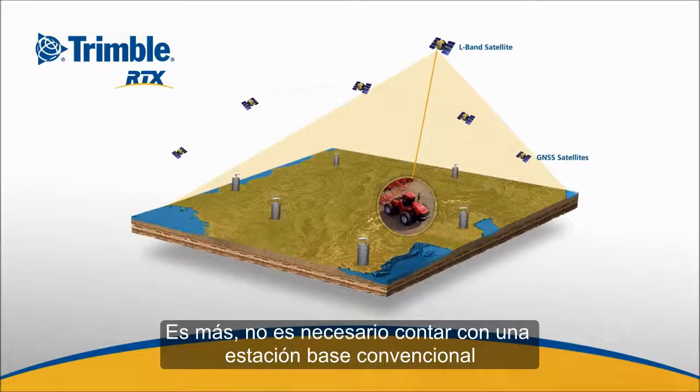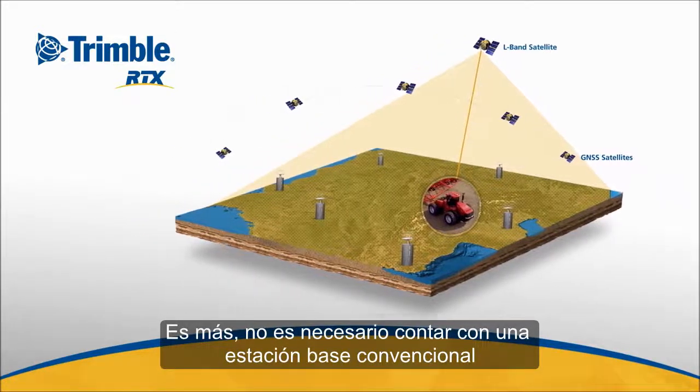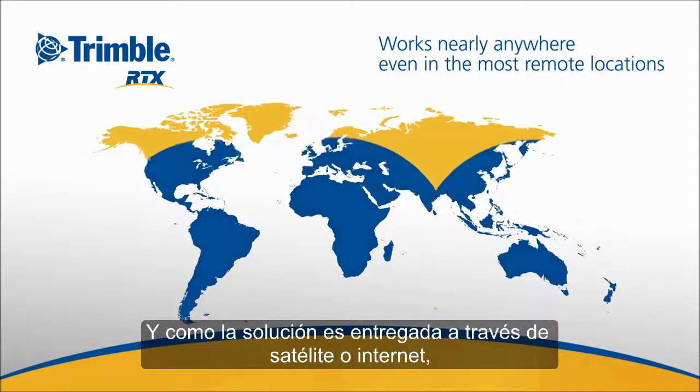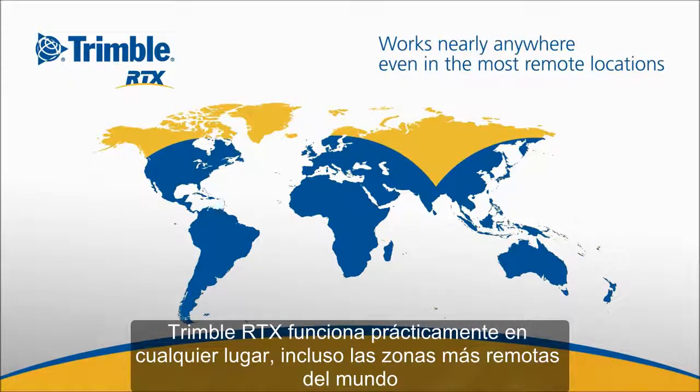Plus, there's absolutely no need for a base station. And because it's delivered via satellite or over the internet, Trimble RTX works nearly anywhere, even in the most remote locations in the world.